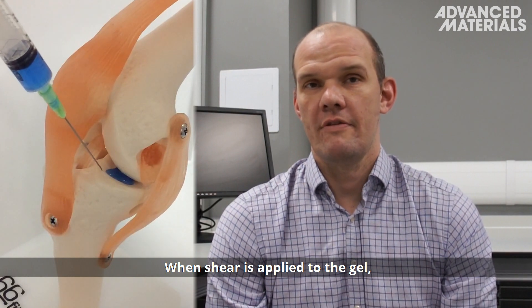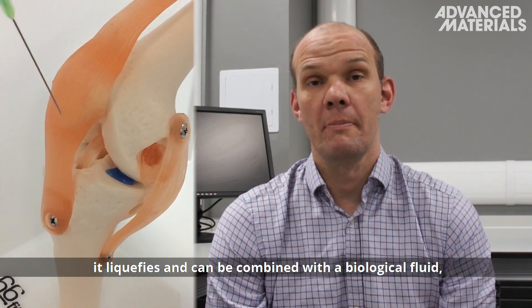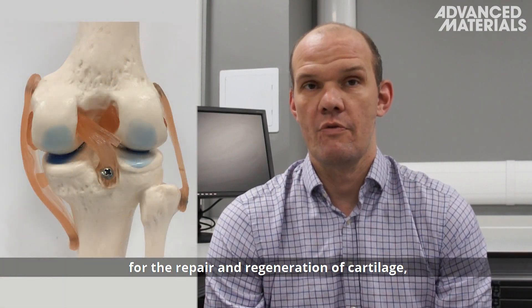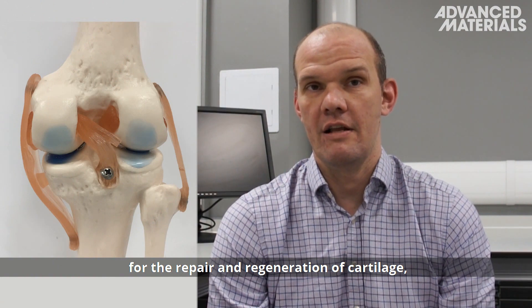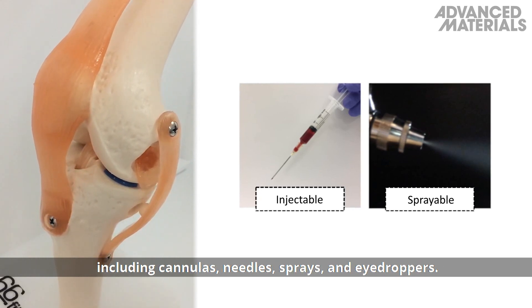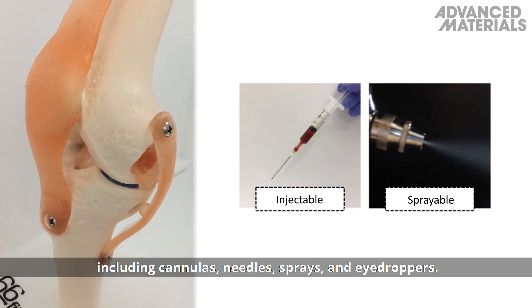When shear is applied to the gel, it liquefies and can be combined with a biological fluid, which then thickens or solidifies in situ. In this way, we have developed materials for the repair and regeneration of cartilage, skin, and the cornea, that can be delivered using different clinical applicators including cannulas, needles, sprays and hydrogels.